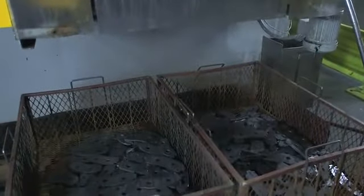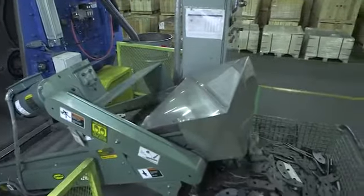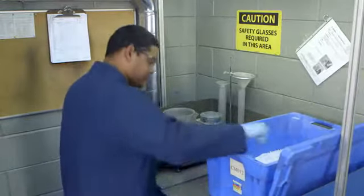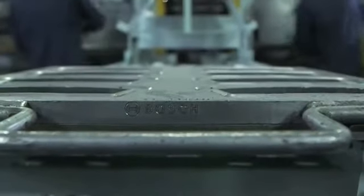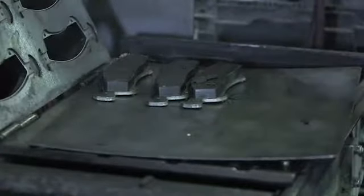The brake pad production process starts with backing plate preparation, when best-in-class steel backing plates are run through cleaning and surface preparation before adhesive is applied. The friction mixing process begins with our highly guarded secret recipe, where all of the ingredients are precisely measured to ensure consistency and repeatability. After pressing, the brake pads are thermally conditioned to high temperatures. This final stage gives all Bosch brake pads the structure needed to ensure high strength and robust performance.